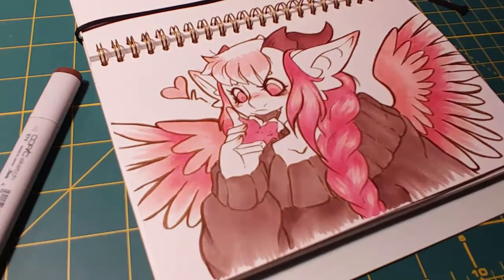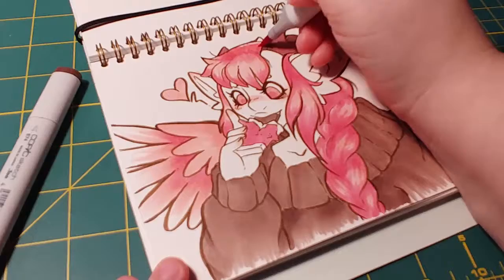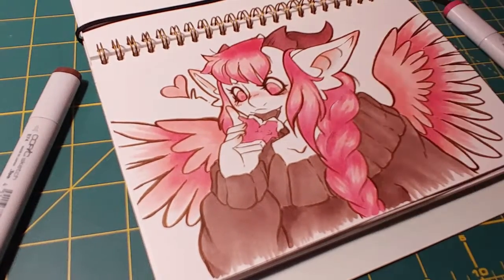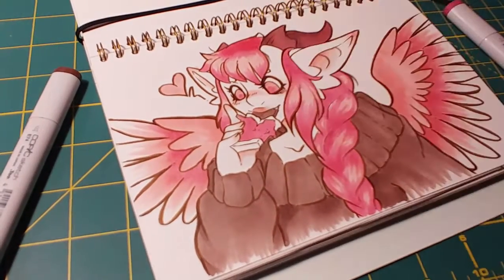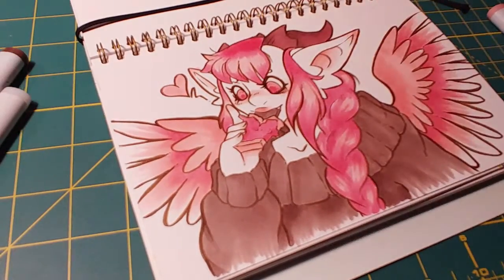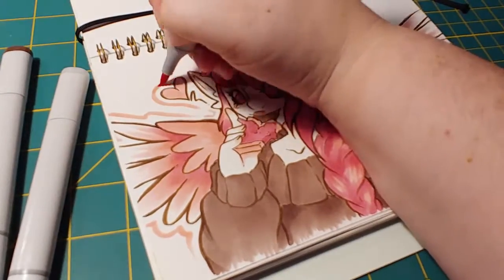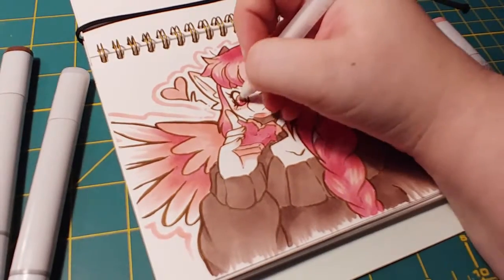I really liked how these three colors worked. Last month's brown and two pinks let you mix them to make different colors. This month's were basically greens, so you can't mix them as much, but they're nice tones together — different enough that you can see the distinction, and they go well together as you'll see if you watch the video.